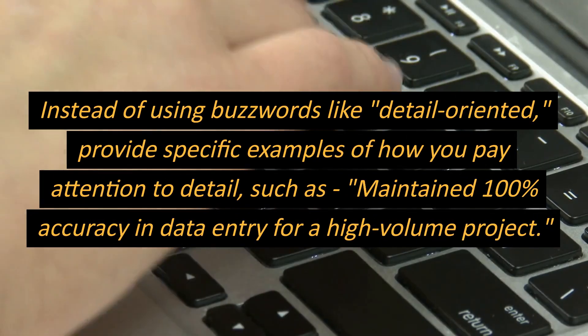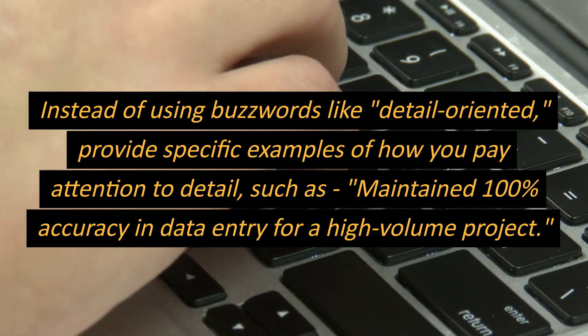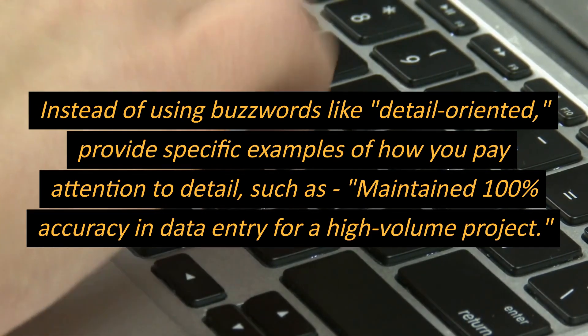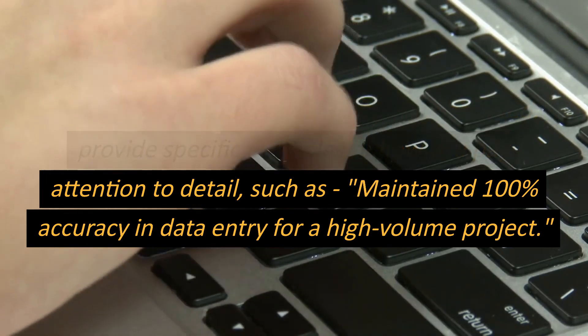Instead of using buzzwords like 'detail-oriented', provide specific examples of how you pay attention to detail, such as: maintained 100% accuracy in data entry for a high-volume project.